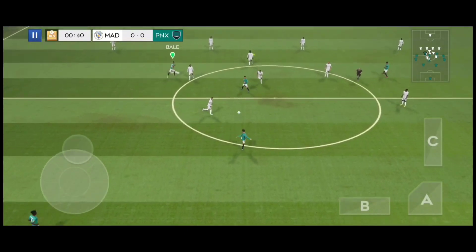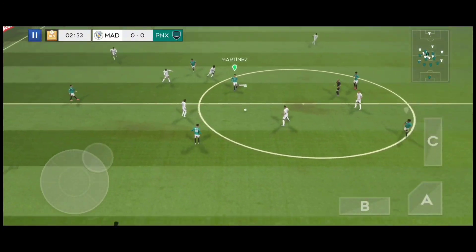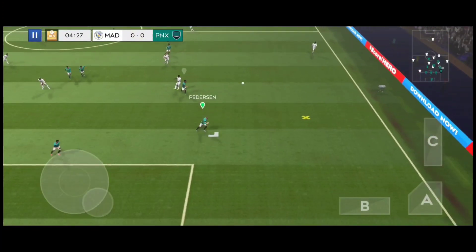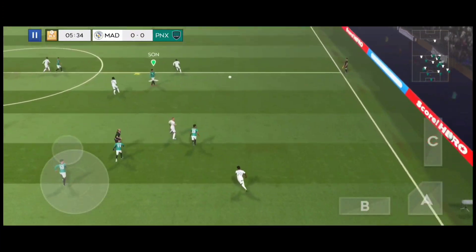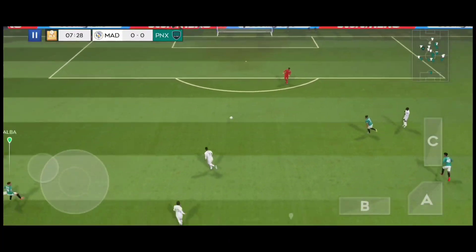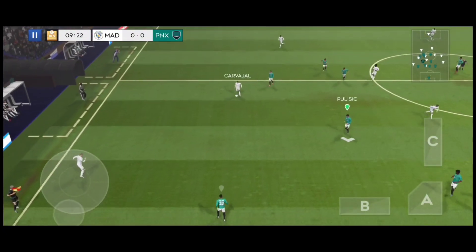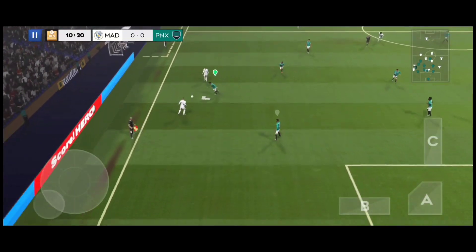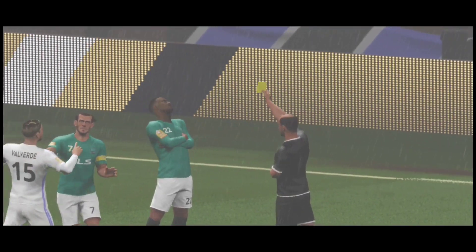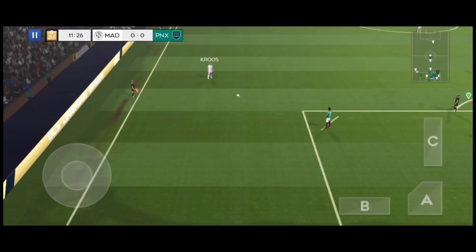The referee gets the match underway. It's with the captain, who sends it forward. Play it back to the goalkeeper. Cover, cover. Now let's take a look at that first attempt — it's a good chance to change things.